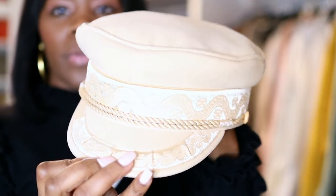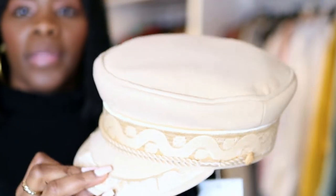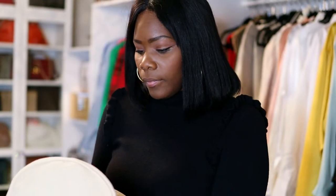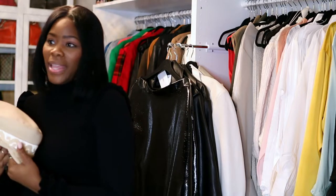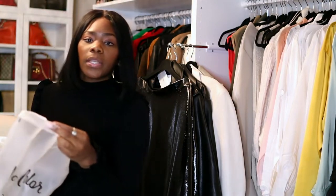It's really cute and of course I have a million ways to wear it. That's the hat — really cute! They have it in black as well but I wanted this cream color.